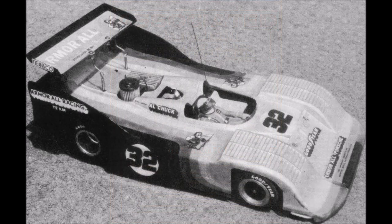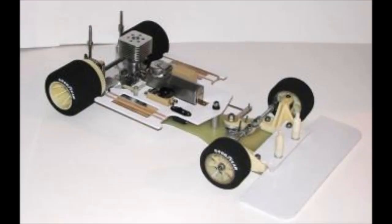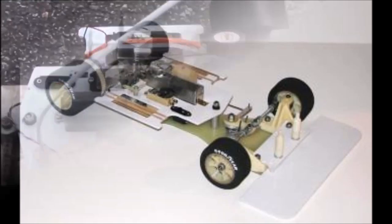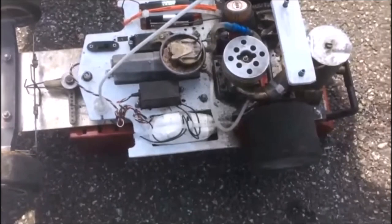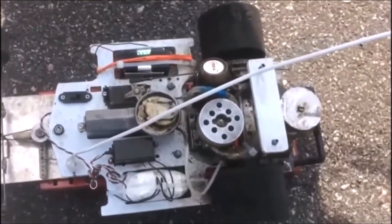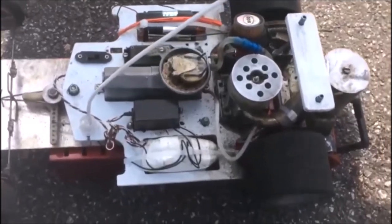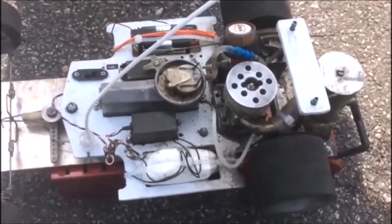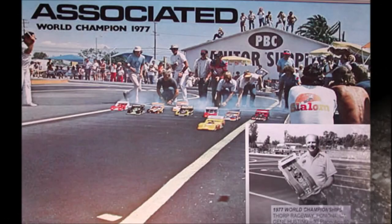In 1975, Roger's newest partner Gene designed a new gas on-road car called the RC100. The RC100 was the second RC vehicle released from Associated Electronics. In 1977, the RC100 won the first of more championships for Associated. Associated Electronics took the top seven spots, and Gene got third place in the AMA.